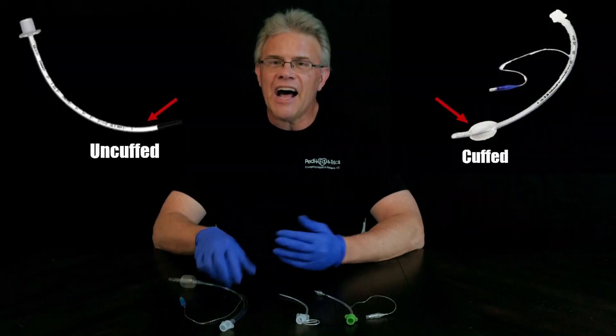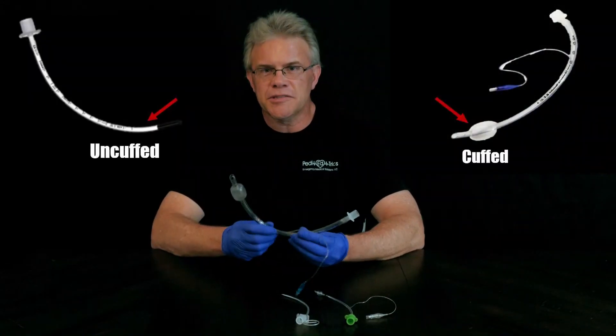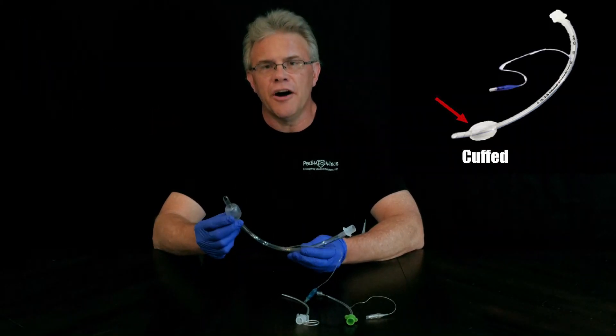When it comes to tubes — otherwise known as endotracheal tubes — remember that they really come in two flavors: cuffed or uncuffed. On the adult side, remember they get cuffed.